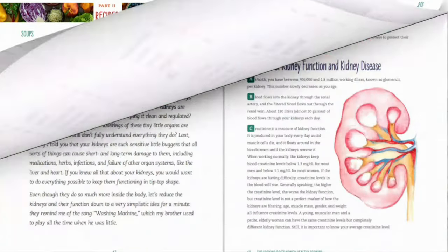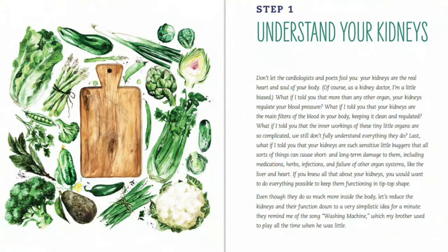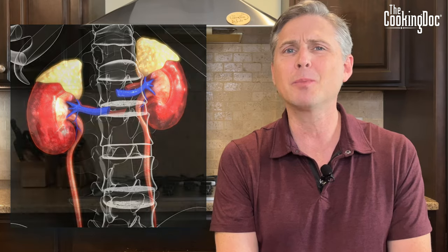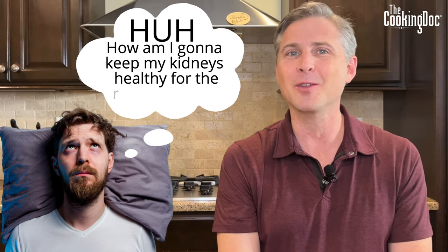We're going to go through the 10 steps that I talk about in my book — things you should know and understand to help you manage your kidney disease. These are also things that will help you protect your kidneys if you're at risk, or if you just want to know how to keep your kidneys healthy for the rest of your life.